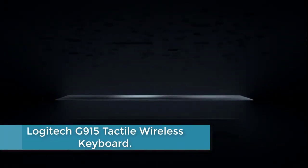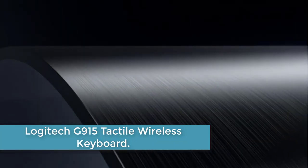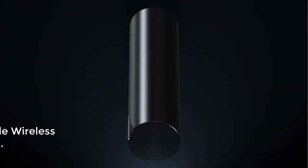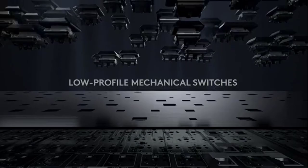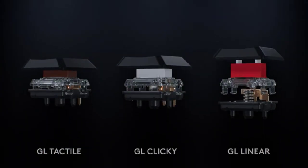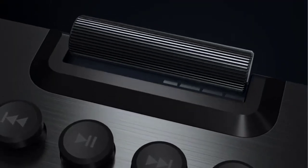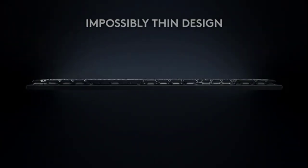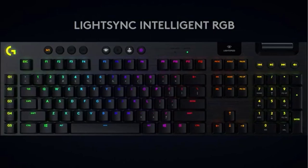Starting at number 5: the Logitech G915 Tactile Wireless Keyboard. Lightspeed wireless delivers pro-grade performance with flexibility and freedom from cords, creating a clean aesthetic for battle stations. It delivers 30 hours on a single full charge. The low-profile mechanical switches offer the speed, accuracy, and performance of a mechanical switch at half the height. The GL tactile switch produces a discernible bump at the point of actuation.